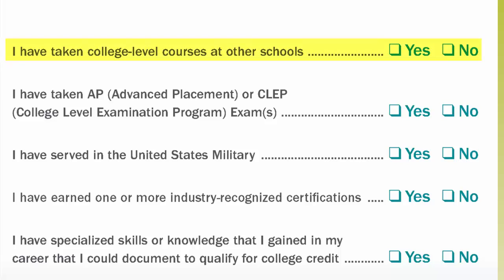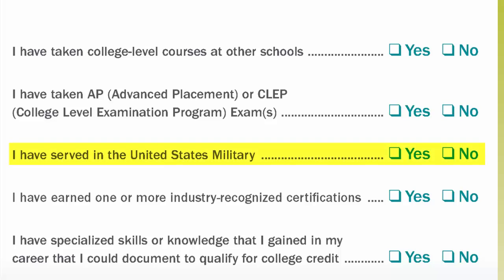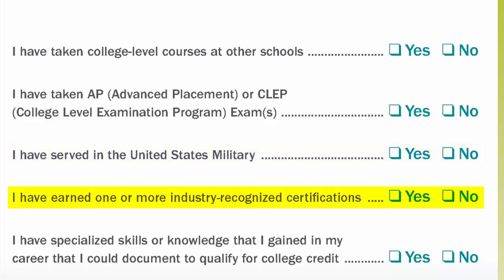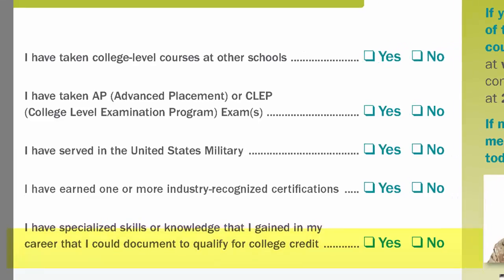Let's go through the five statements. I have taken college level courses at other schools. I have taken Advanced Placement or College Level Examination Program exams. I have served in the U.S. military. I have earned one or more industry recognized certifications. I have specialized skills or knowledge that I gained in my career that I could document to qualify for college credit.